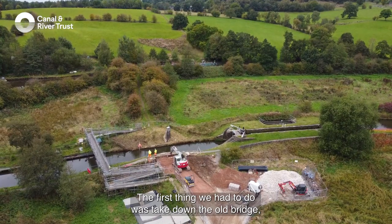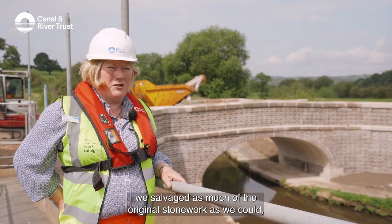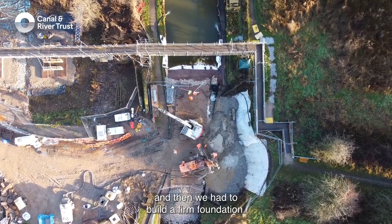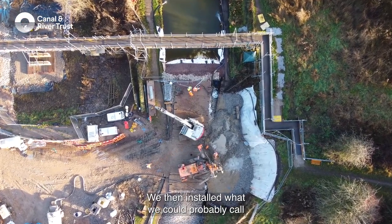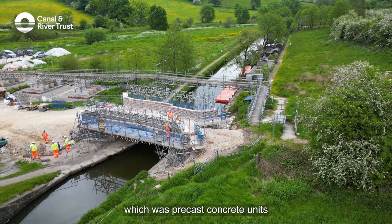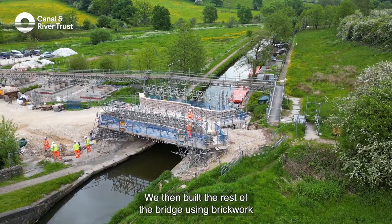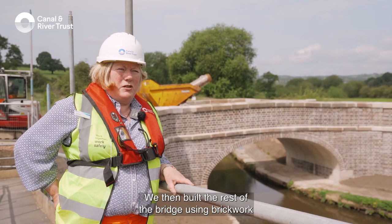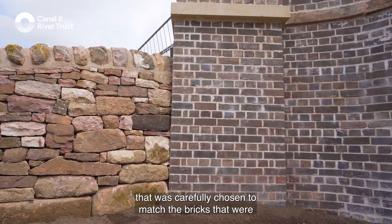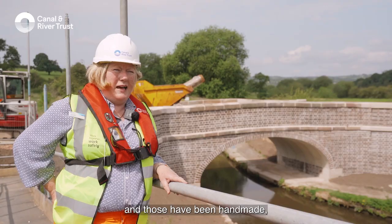The first thing we had to do was take down the old bridge, and at the time we salvaged as much of the original stonework as we could, and then we had to build a firm foundation. We then installed what we could probably call the skeleton of the bridge, which was precast concrete units which form the arch ring. We then built the rest of the bridge using brickwork.